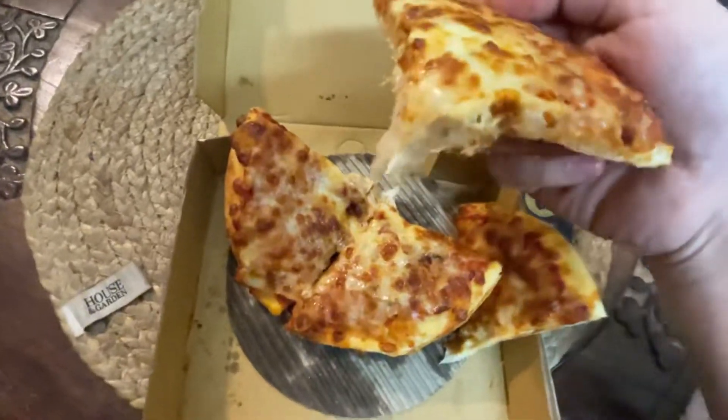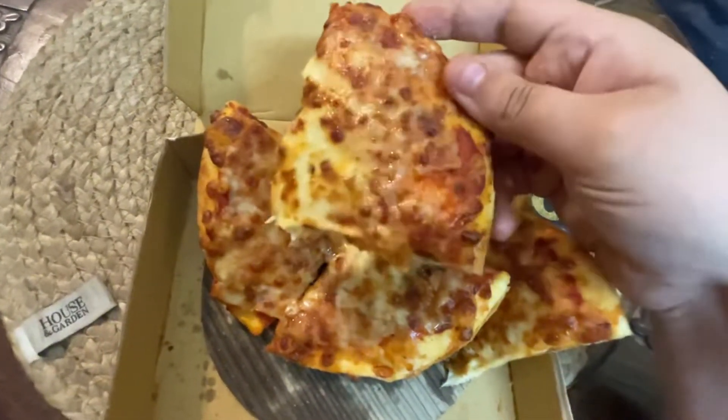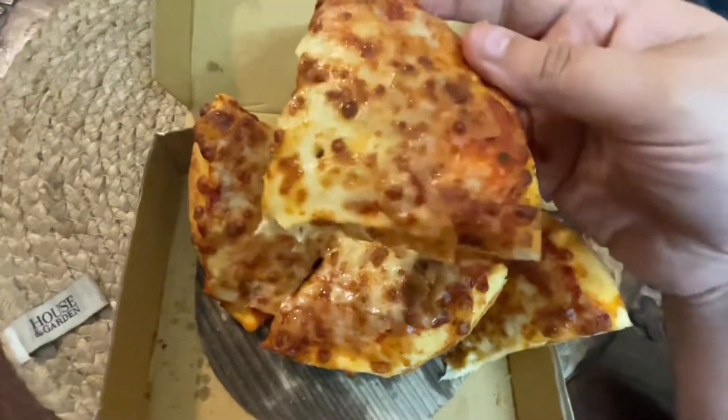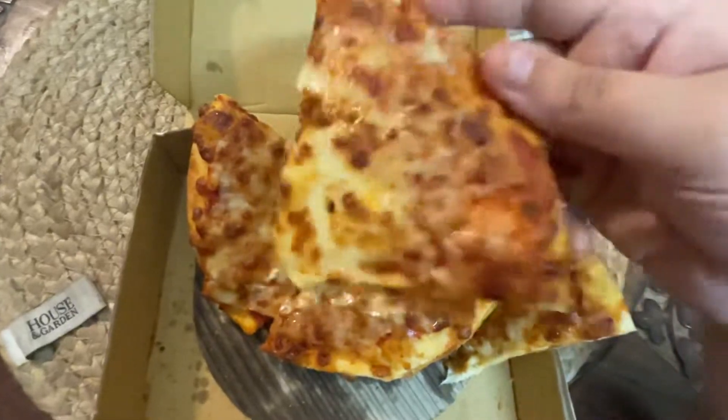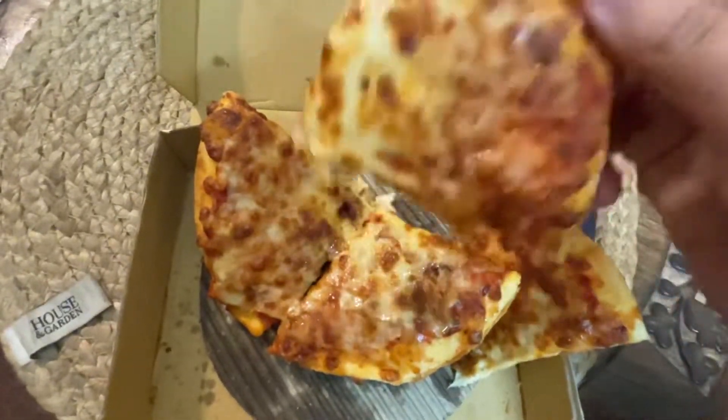Wow. The cheese pull was nice. I'm pretty sure if I was at the restaurant itself, this might have even been a bigger cheese pull. But this really isn't about the cheese pull — this is about the final content, what it tastes like. And as we all know, the taste buds don't lie. So without any further ado, I'm going to dig in.